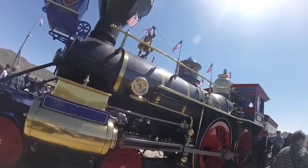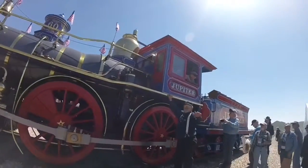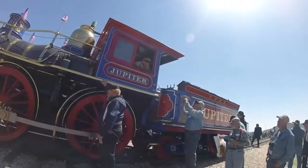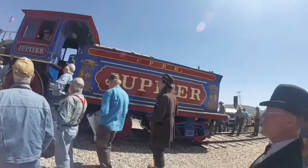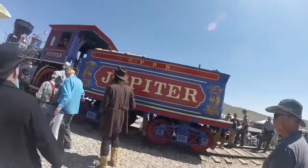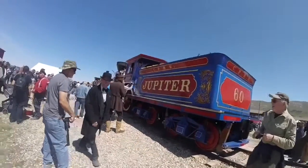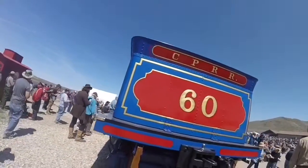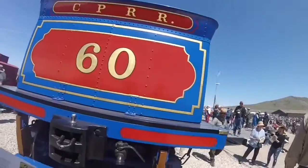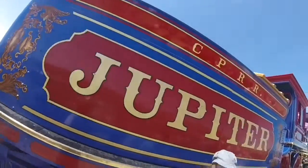Ward Kimball, a Disney animator, contributed to the project by painting the original artwork on the locomotive tender and domes. This one and the Union Pacific 119 were fully completed and delivered to the Golden Spike National Historic Site in 1979. When it was delivered, it was painted red, and then years later in the 1990s, the locomotive got repainted blue.